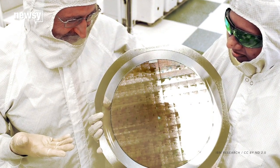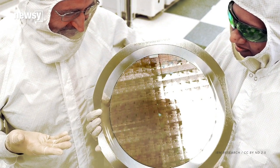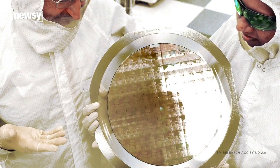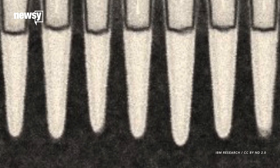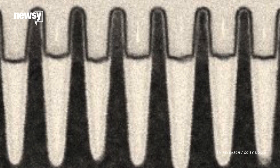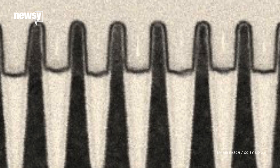IBM is showing off new computer chip tech four times faster than existing silicon solutions. This is thanks mostly to a process that carves chips out of a silicon-germanium mixture instead of pure silicon. The alloy allows for faster communications with lower power requirements.